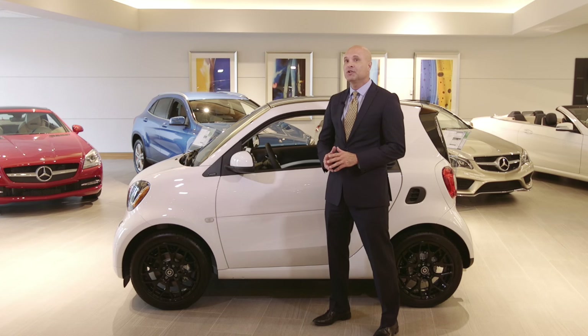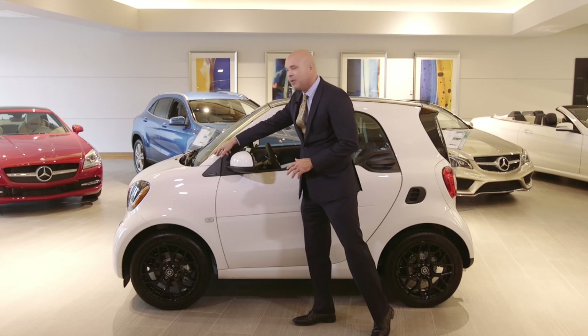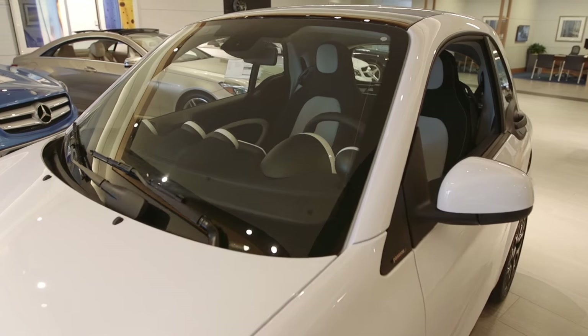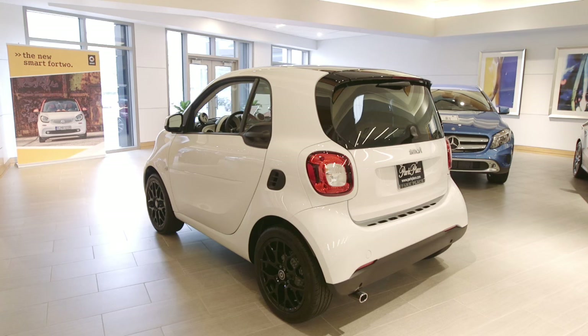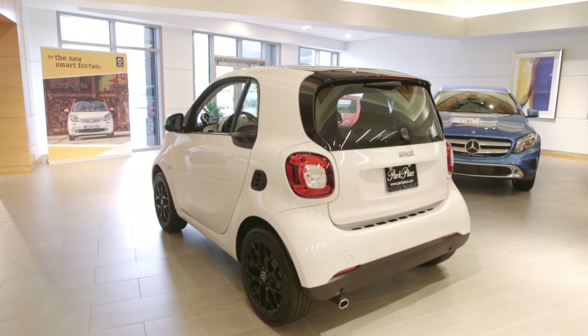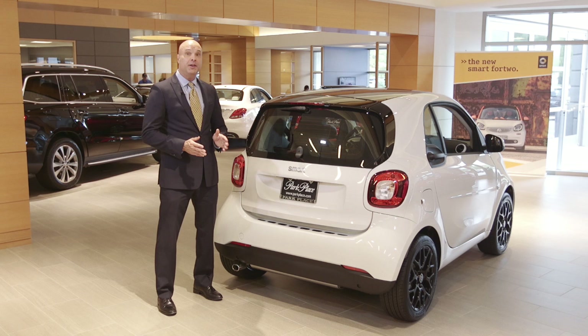The Tridion safety cell on the smart is a multi-tasker in that it protects the car and also contributes to its swagger with its outline and available contrasting color. The Tridion starts narrow behind the front wheel, swoops up and around the driver's side door, expanding toward the rear where it encircles the new and novel rounded square taillights with LED.